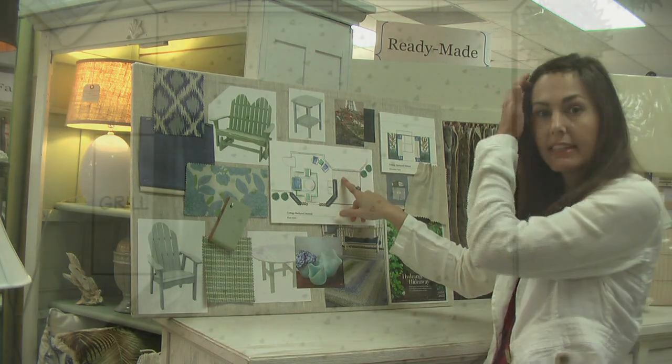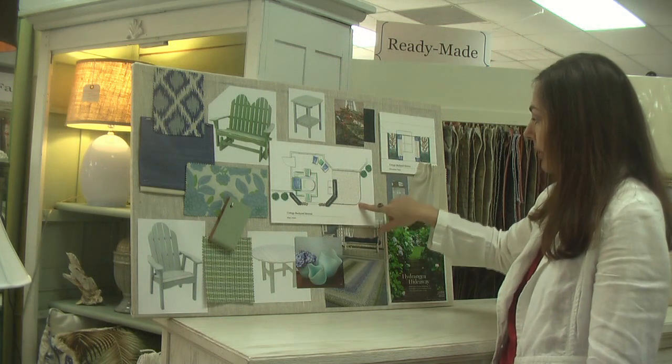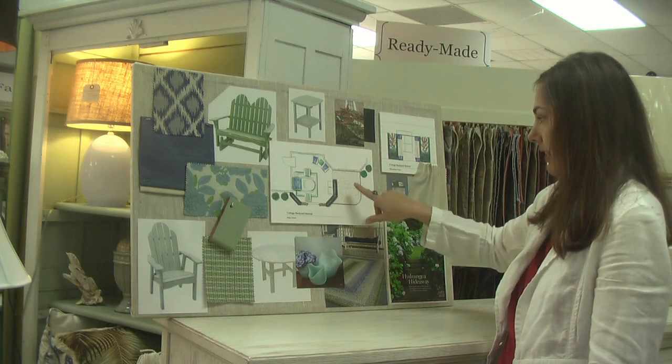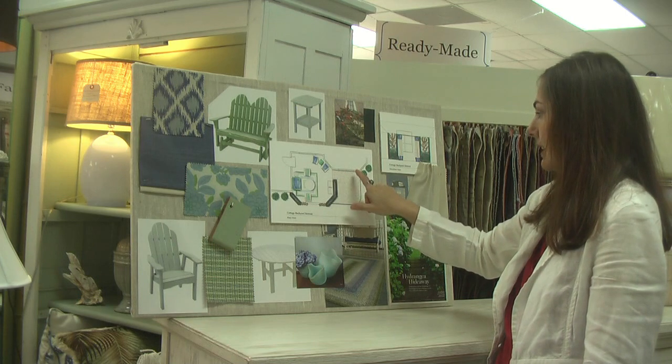We also sectioned off an area for all the kid toys that's adjacent to the adult area, so they can still keep an eye on the kids while they're playing. We used a nice bendable rubber edging material with mulch in the center.